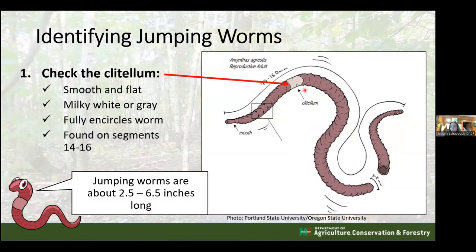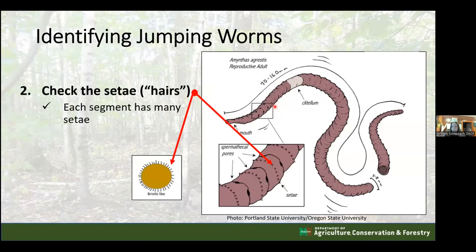On a common earthworm the clitellum is around the middle of the body; on jumping worms it is much closer to the head. Counting segments is recommended - the jumping worm clitellum is typically on segments 14 to 16. This is important because when worms stretch out their heads and necks, the clitellum can appear to be in the middle of the body. Carefully counting segments helps confirm placement.